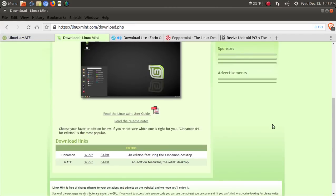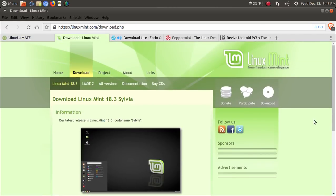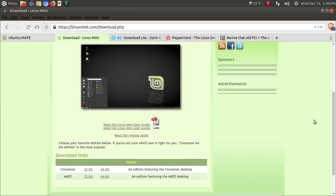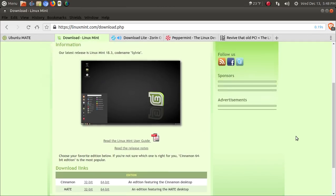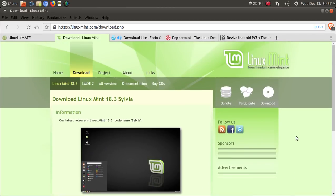Next up is Linux Mint. Really from the beginning, the team at Linux Mint have created operating systems meant for beginners and they continue to do so. I recommend you try either the Cinnamon or the Mate edition. I just installed the Cinnamon edition not too long ago on my ThinkPad and it works pretty good. Linux Mint would be another fine choice.